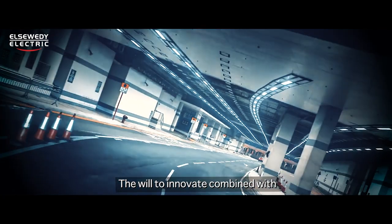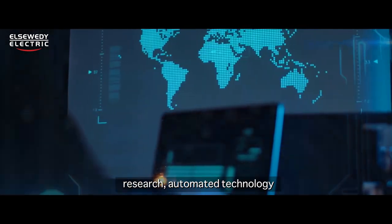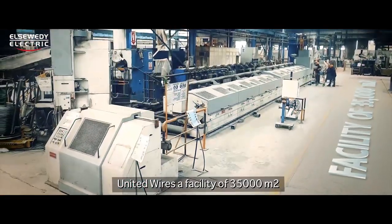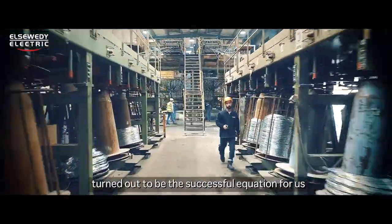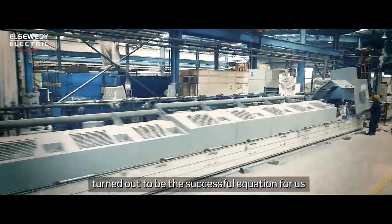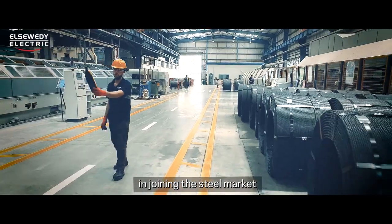The will to innovate combined with research, automated technology, United Wires — a facility of 35,000 square meters — and vigorous manpower turned out to be the successful equation for us in joining the steel market.